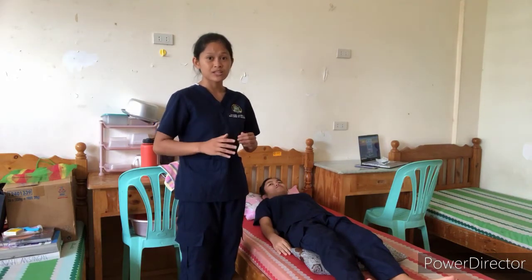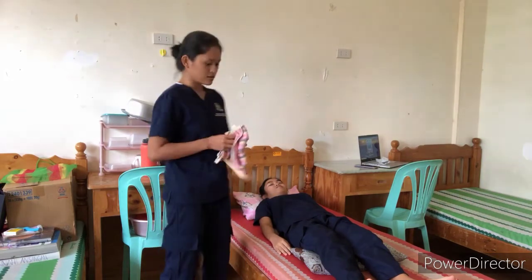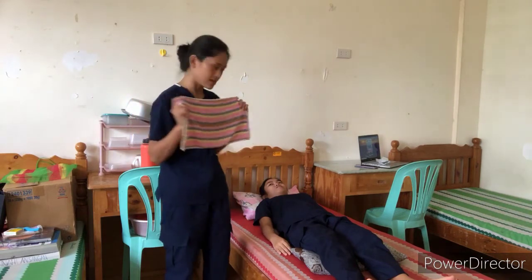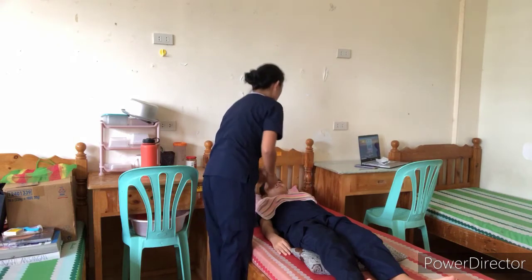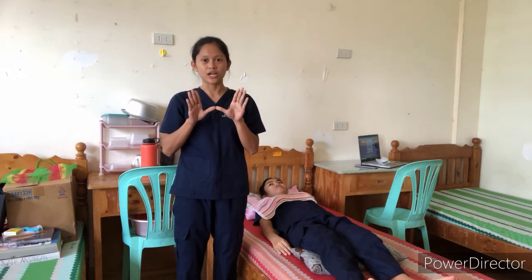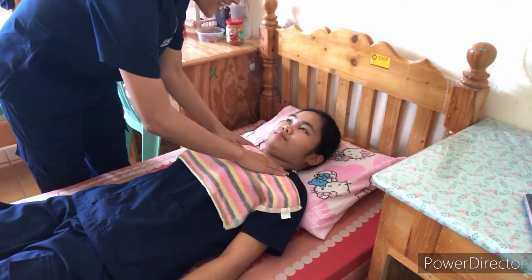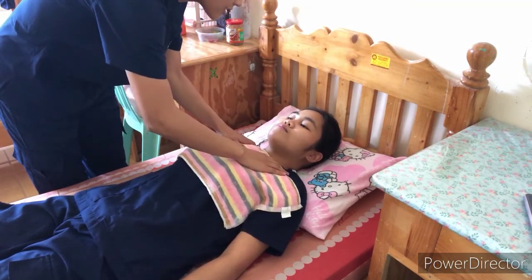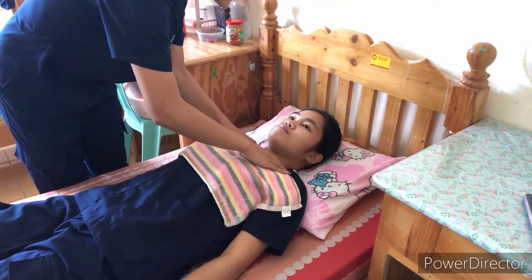So after this is over, let's proceed to vibration. I will use this towel to cover her chest so that she will not feel irritated on her skin, and instruct her to inhale and exhale. While she exhales, I will apply vibration. So ma'am, inhale, exhale — inhale, exhale — inhale, exhale.